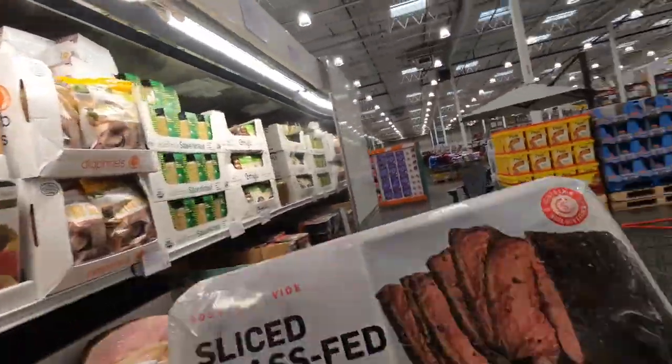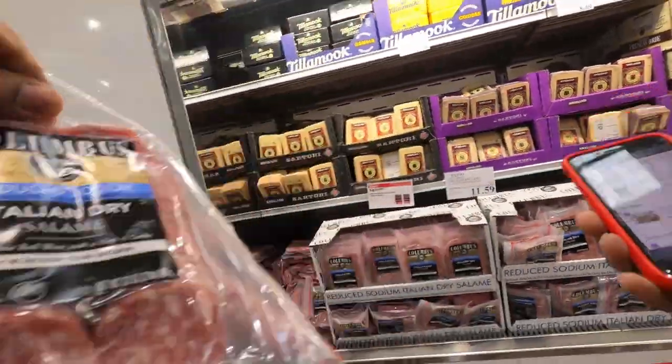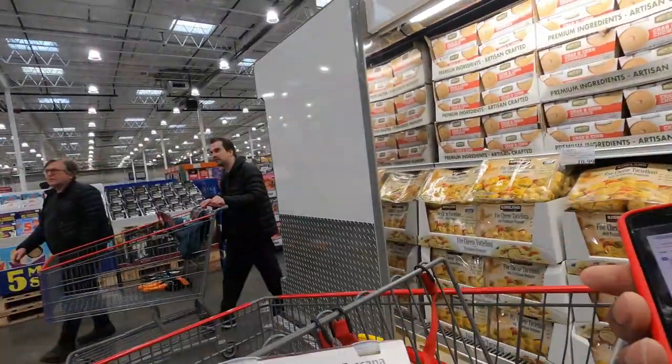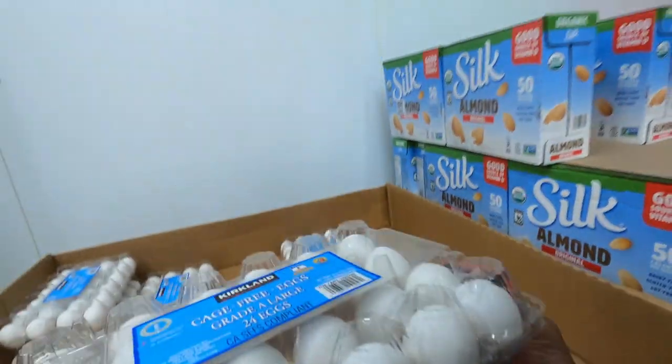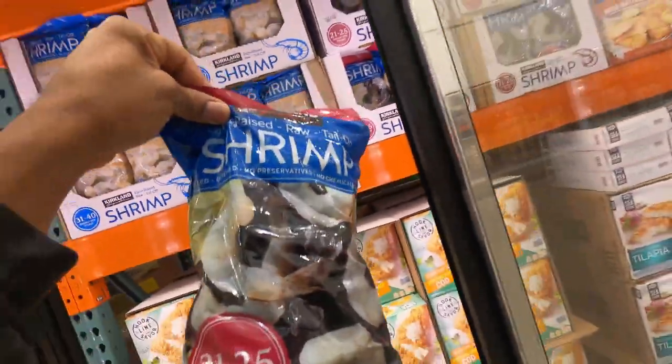First thing we got is that sirloin. Got that. Next up, we need these Italian sausages, baby. Then we need this Italian sausage soup. Put that right here. Then we need some eggs - let's get these eggs, let's check these boys out. Got that. Next up, we got to get the shrimp so we can get busy.